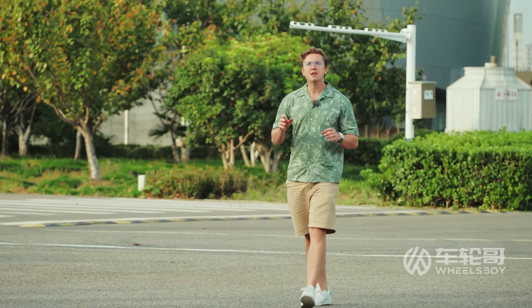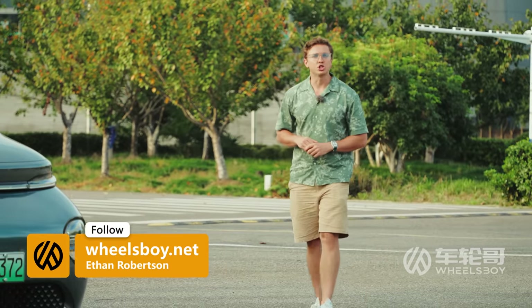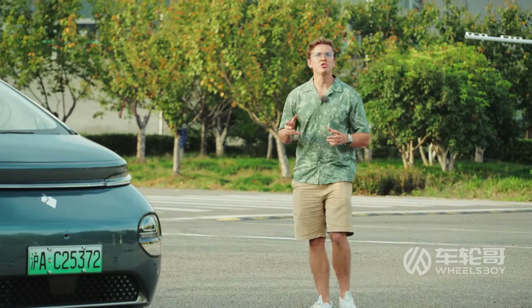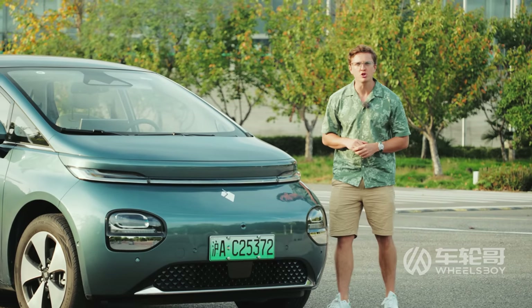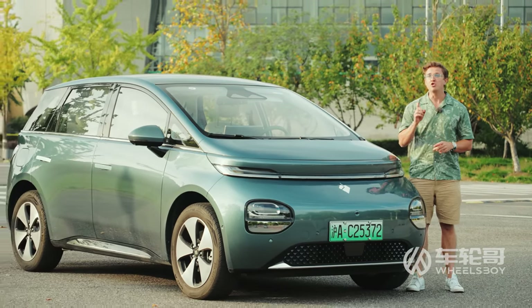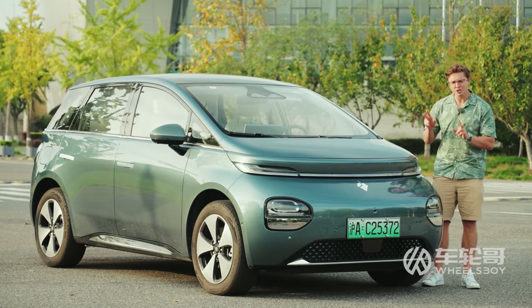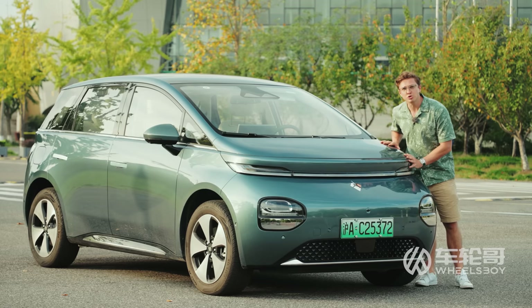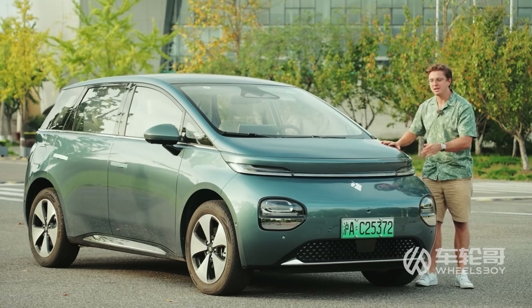Welcome to Wheels Boy. The mad minds at the joint venture between America's General Motors and China's SAIC have produced some of the most compelling mini-electric vehicles that we have reviewed. I'm thinking of things like the original Wuling Mini EV and the new Baojun YEP. But now they have set their sights on a slightly larger segment. Meet the Baojun EQ100, an all-electric compact MPV.